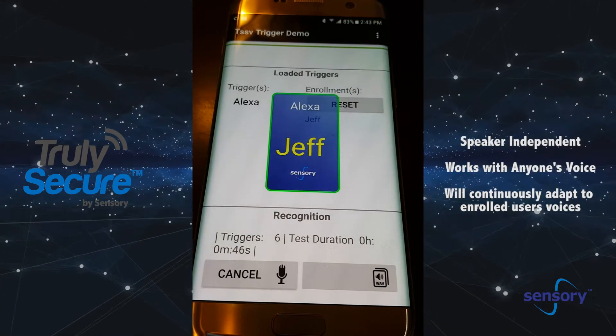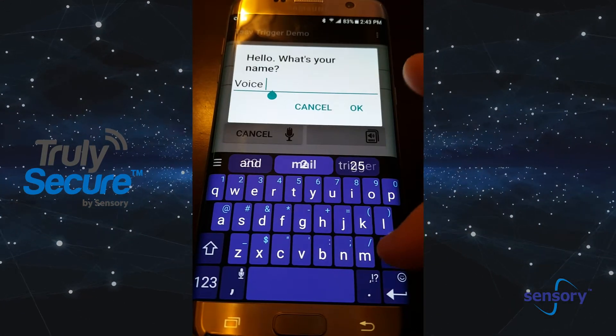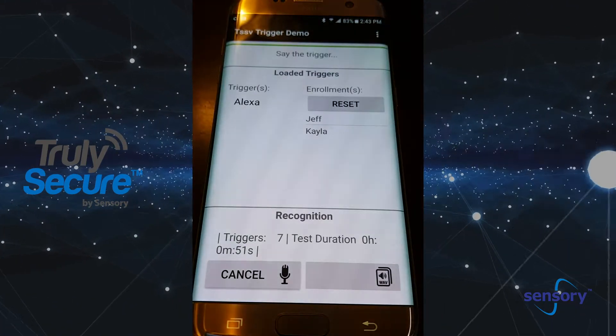Alexa. Hello, Jeff. Alexa. So now it's learned Kayla's voice as well. Nice to meet you, Kayla.